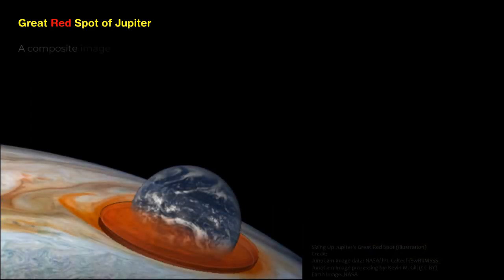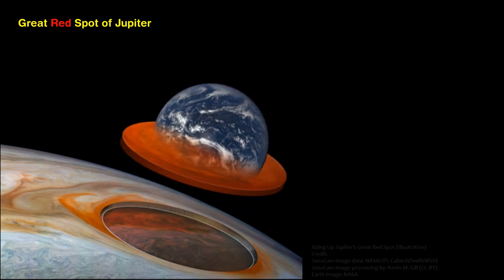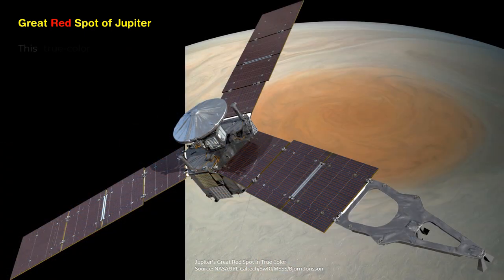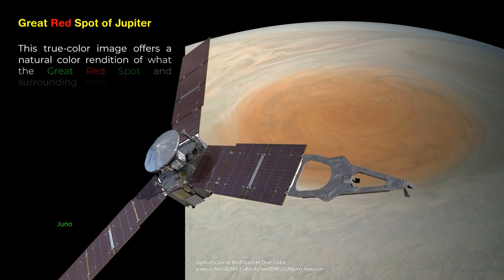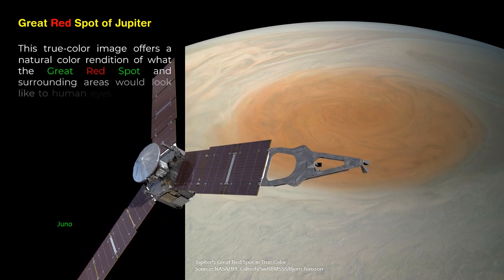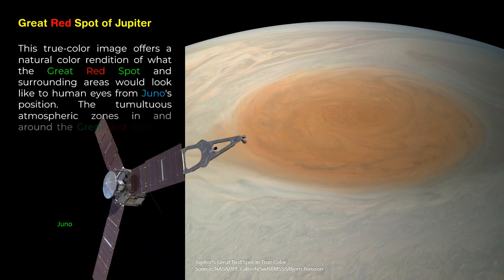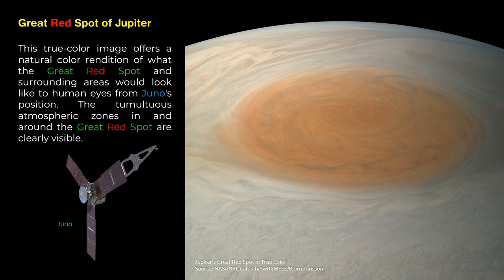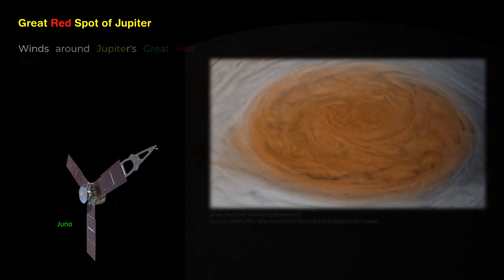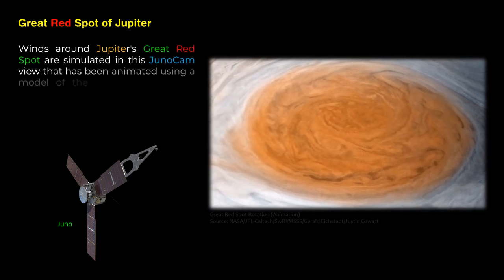A composite image of Earth is shown to depict the size and depth of Jupiter's Great Red Spot. This true-color image offers a natural color rendition of what the Great Red Spot and surrounding areas would look like to human eyes from Juno's position. The tumultuous atmospheric zones in and around the Great Red Spot are clearly visible.